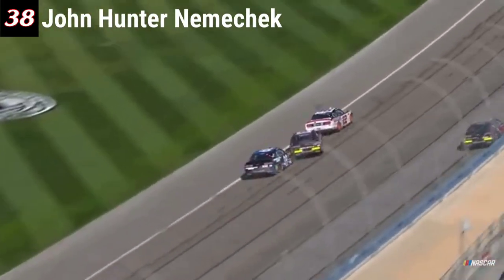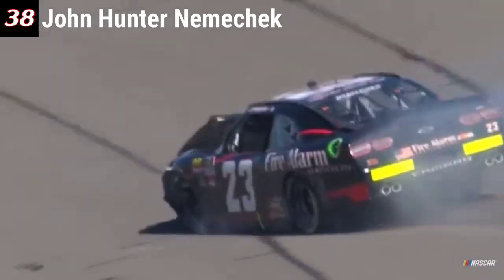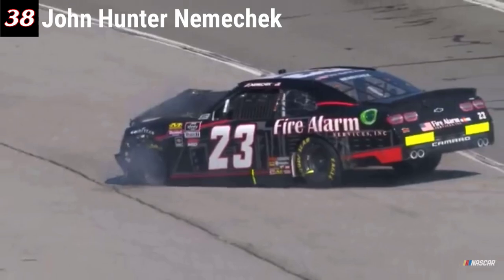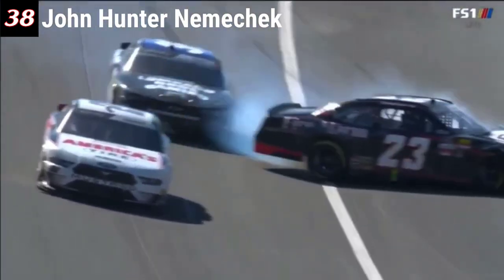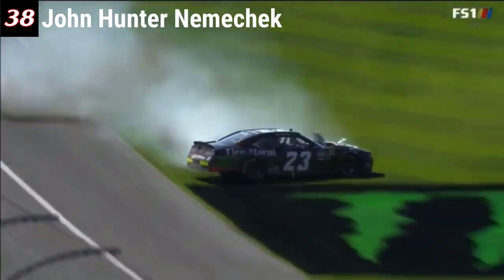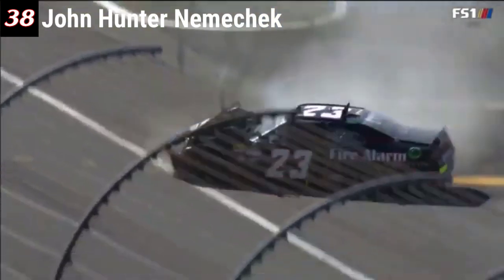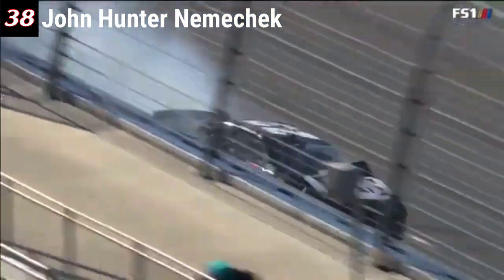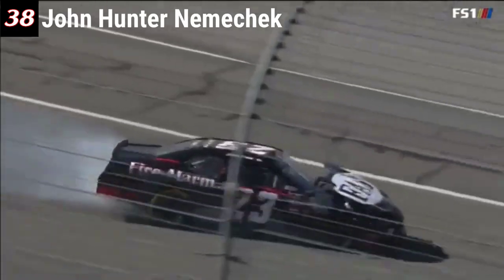The action is heating up. Look at Cedric, and there goes Nemechek around — off the nose of Cedric and hard into the inside wall. Ryan Sieg was in a hole there, and no fault of Ryan Sieg. It's just one of those racing incidents, and man, I'm just so thankful every time someone hits a safer barrier and I see that thing give.